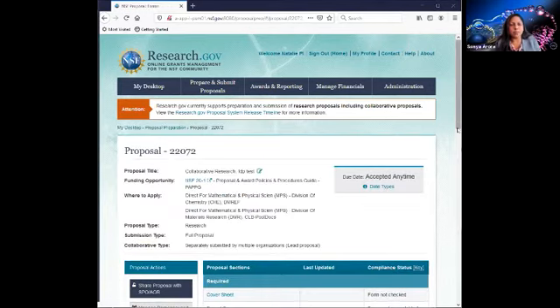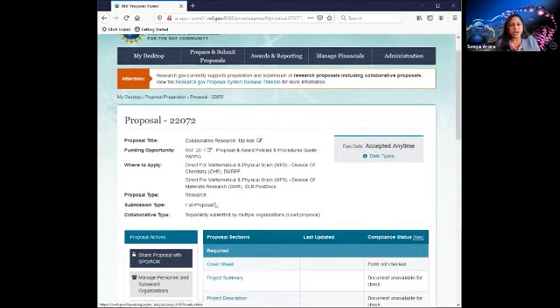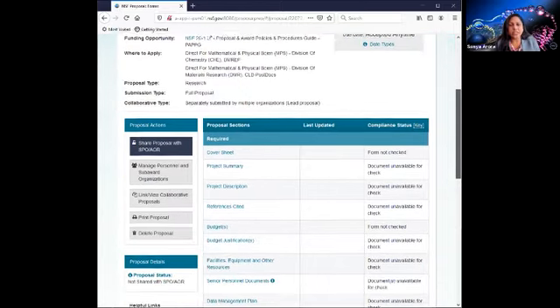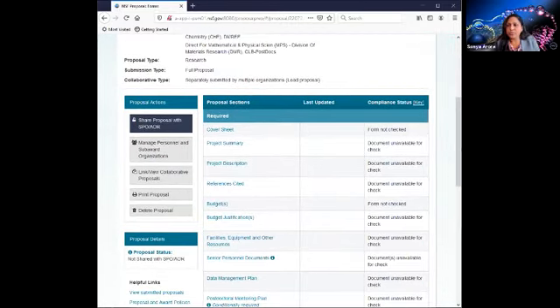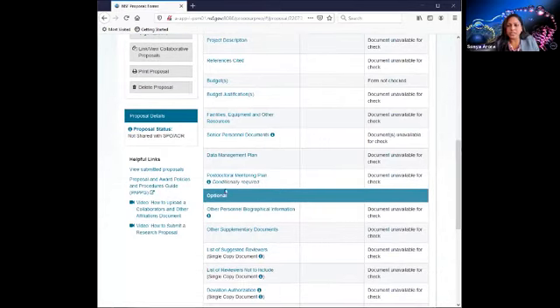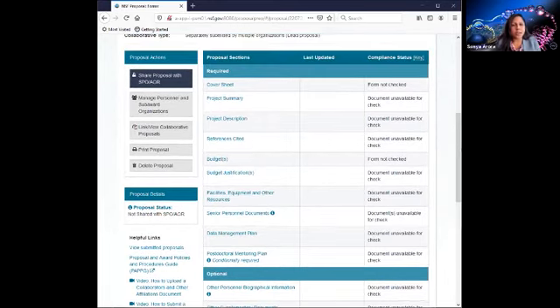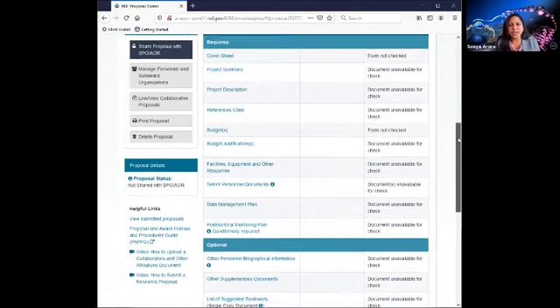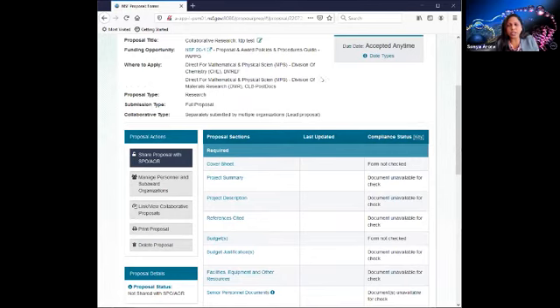Now here is your main proposal page. At the top are the selections I made using the wizard. To the right is the due date — if this was a non-lead proposal, the due date would have been inherited from the lead. Here is a link to the funding opportunity for reference. Below are your required proposal sections, optional sections, and proposal actions. To the right are some helpful links and a useful video on how to prepare a proposal. As a PI, I can stop working on the proposal and go ahead and grant access to my SPO or AOR.